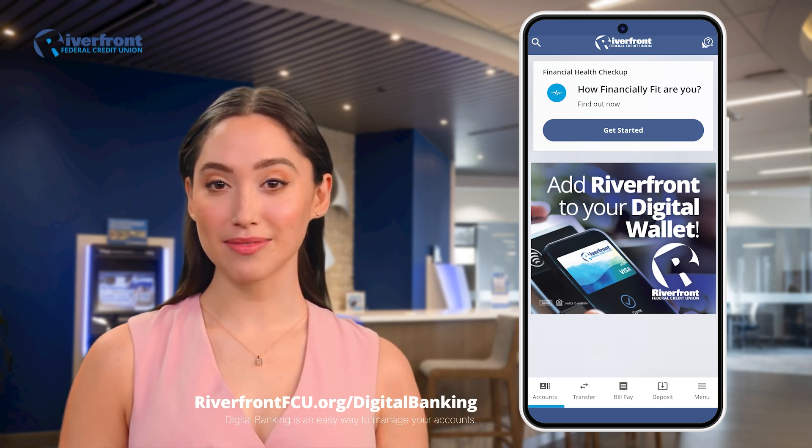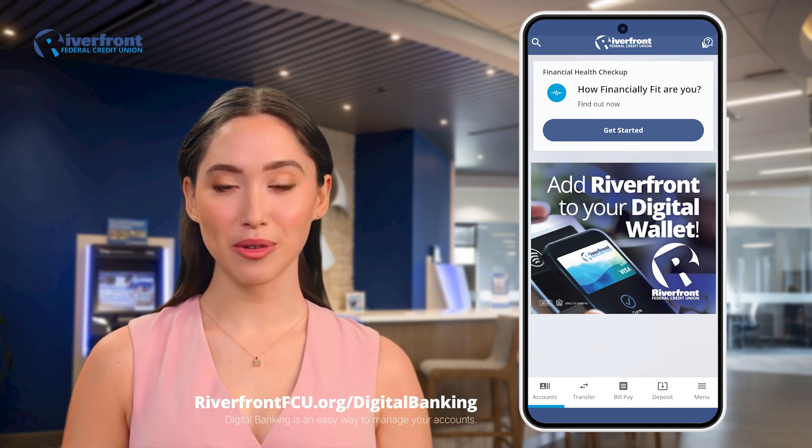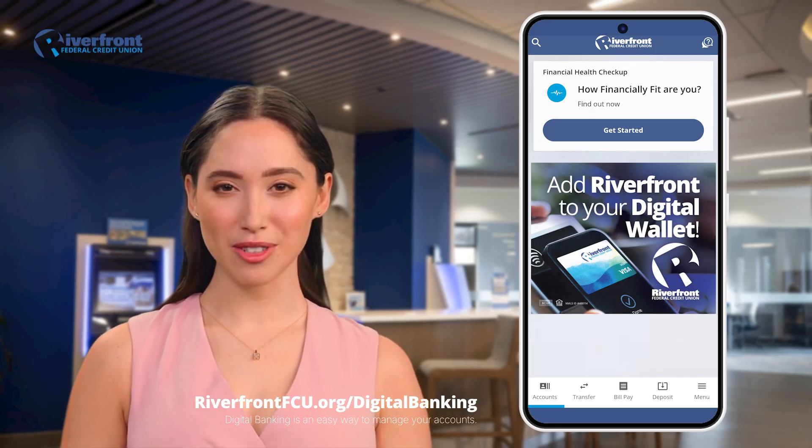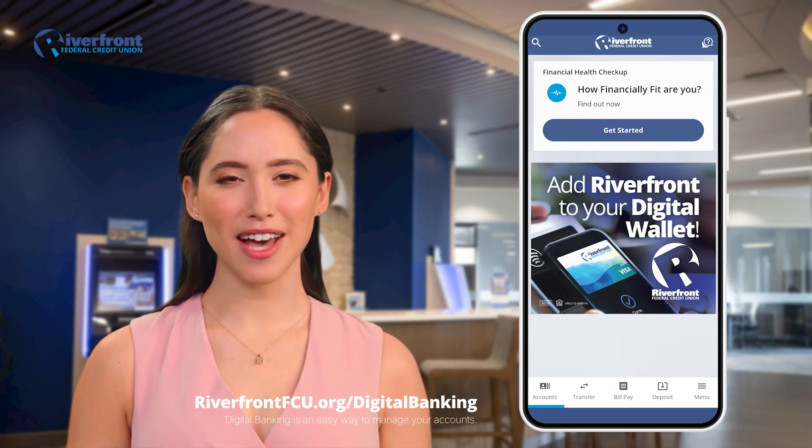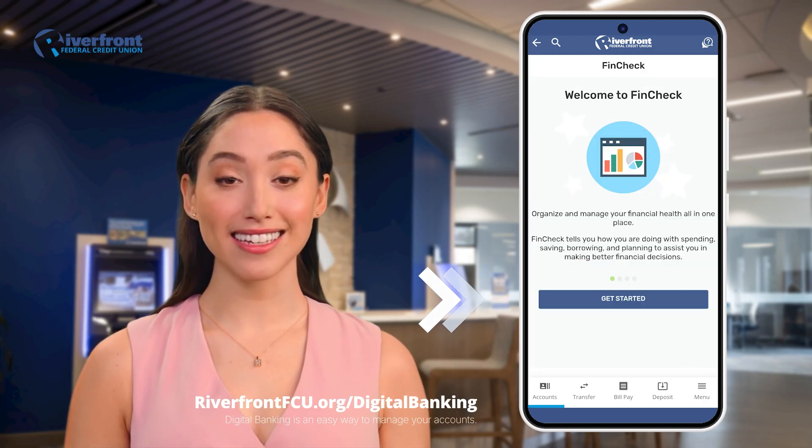Let's get started. To begin, log in to your digital banking account. Once you're logged in, look on your digital dashboard for the card labeled Financial Health Checkup. Click Get Started.